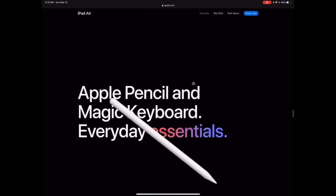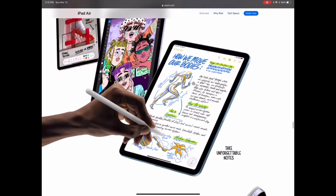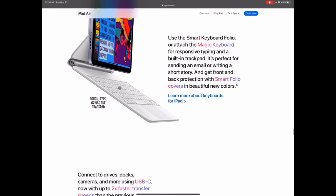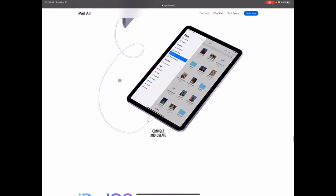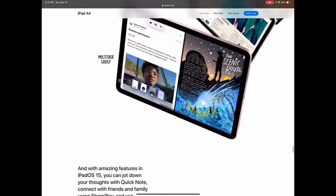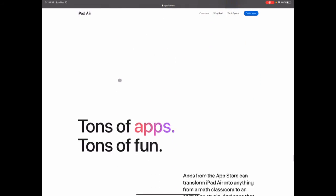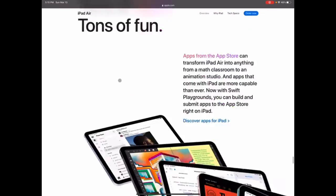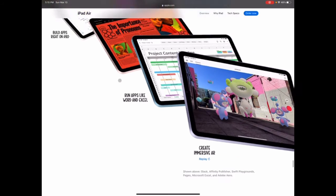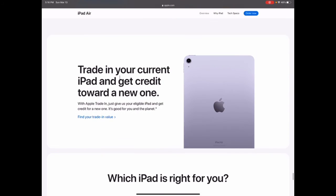It has Wi-Fi 6 and supports all the Apple Pencils, which is great for students who take a lot of notes. The white Magic Keyboard looks really cool. iPadOS is getting better with each iteration — I can feel it's going to be really good soon. You can run apps like Word and Excel. Honestly it's a good buy.